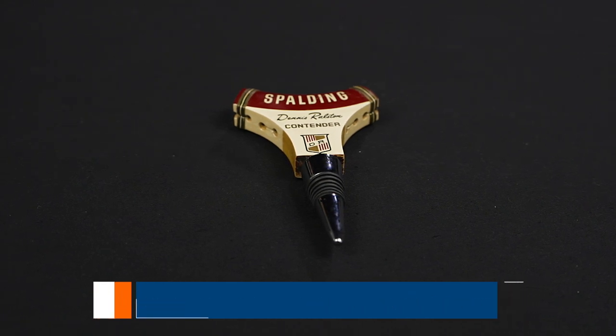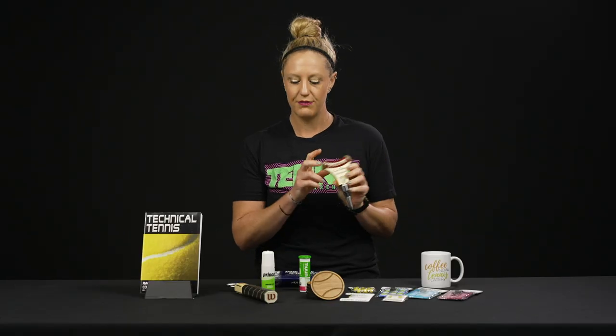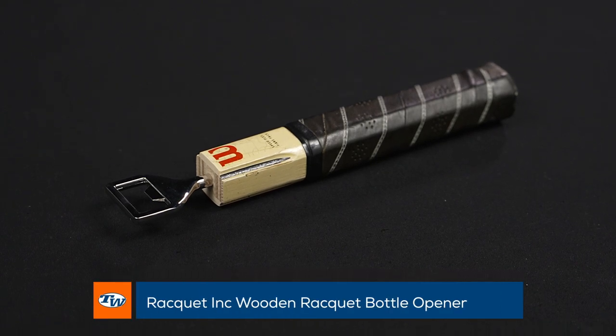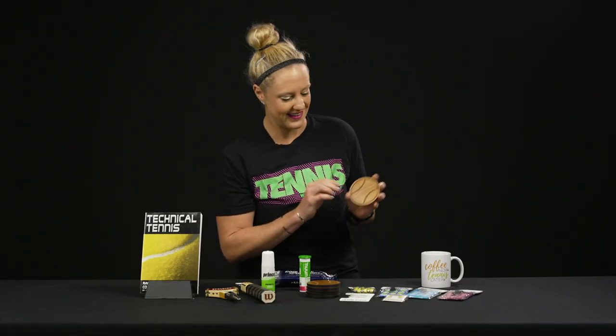We have a variety of different styles and you'll be able to see them all on our website. These are super fun and great price points as well. Here's one that's a grip and it is a bottle opener — these are very awesome items. I would love to get any of these gifts in my stocking this year.